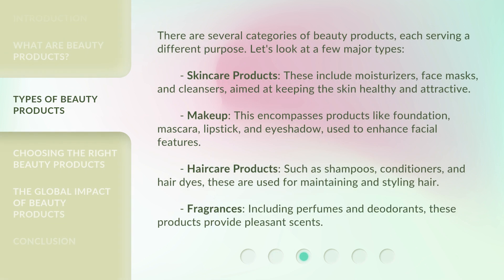There are several categories of beauty products, each serving a different purpose. Let's look at a few major types. Skincare products — these include moisturizers, face masks, and cleansers, aimed at keeping the skin healthy and attractive.